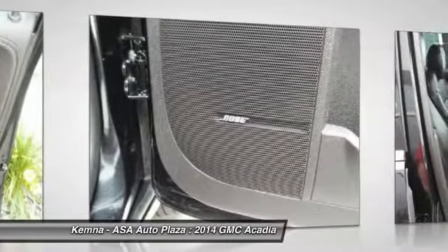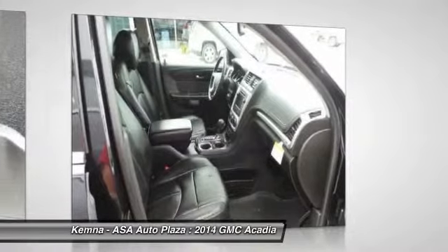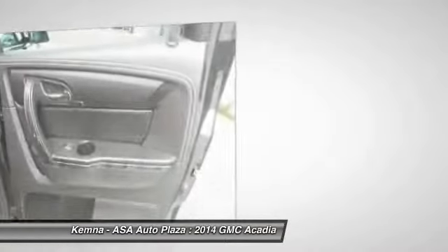Front air conditioning, power steering, auto dimming rear view mirror, four wheel disc brakes, universal garage door opener.